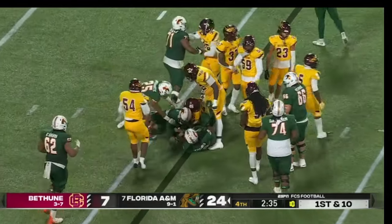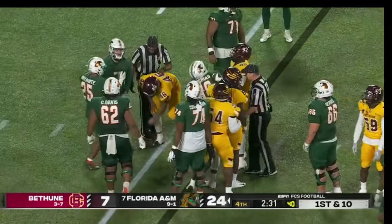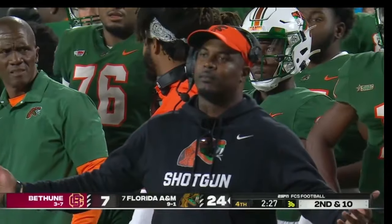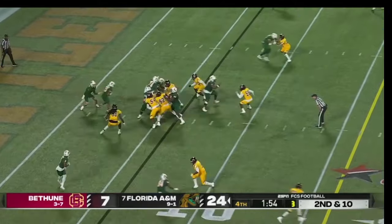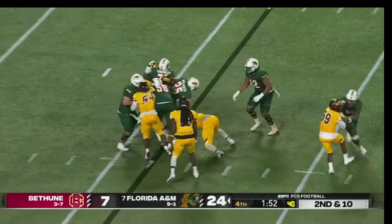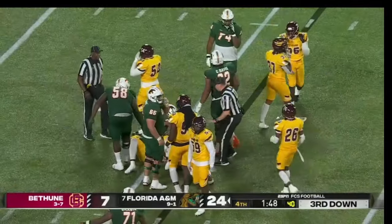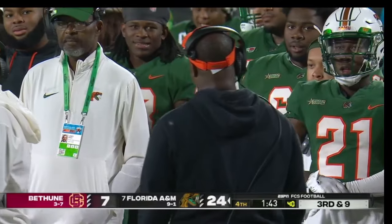It's fumbled but recovered by Florida A&M from the quarterback Maritovic. I guess you'll add Willie Simmons to that list soon, particularly the path that he's on. Depending on his tenure there, he's going to become a very hot commodity — the job he's done.